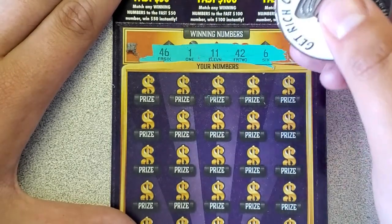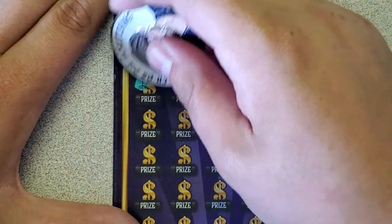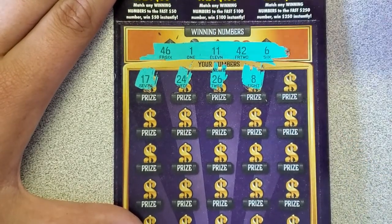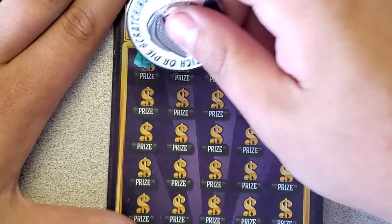Next ticket up. We are looking for a 46, 1, 11, 42, and a 6. Let's get going, let's see if we can find something. 17, 2, 26, 8.